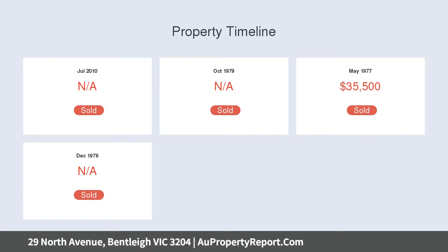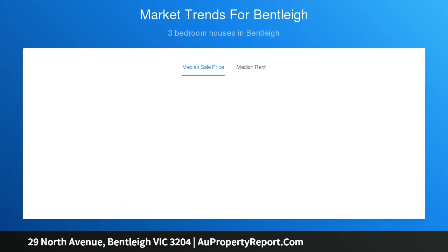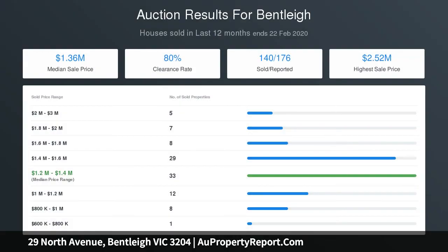This comfortable layout opens to a huge lounge before moving into a large eat-in kitchen with ample cabinetry and bench space. There are built-in wardrobes to two good-sized bedrooms, with a flexible third bedroom for additional accommodation. A central bathroom services the main living areas with a separate toilet adjacent to the large laundry space.